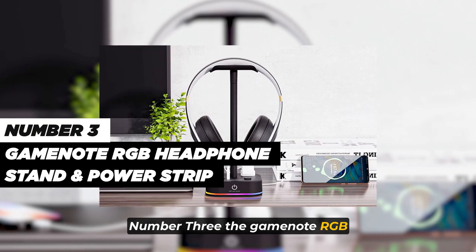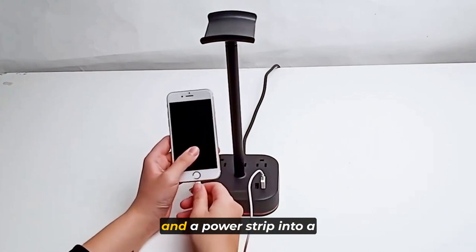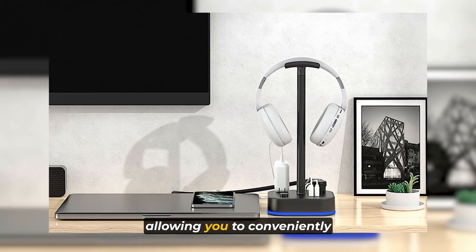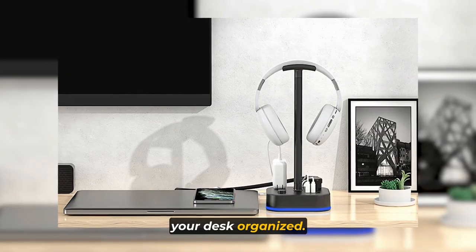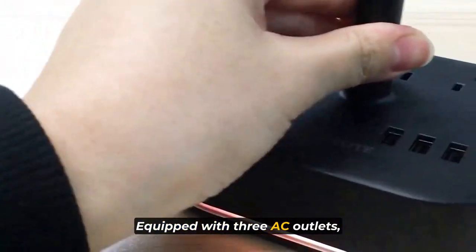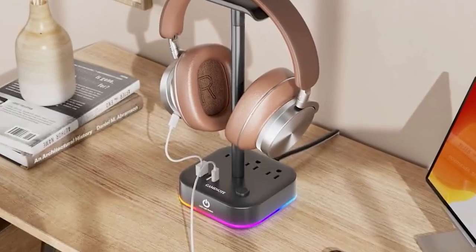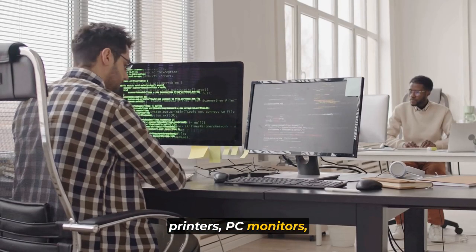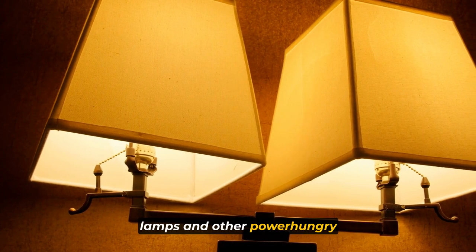Number 3. The GameNote RGB Headphone Stand and Power Strip is a versatile desk accessory that combines a headphone stand and a power strip into a single device. It offers multiple functions, allowing you to conveniently store your headphones, power your devices, and keep your desk organized. Equipped with three AC outlets, the headphone stand doubles as a power strip, providing a total output of 1250 watts. This makes it suitable for home and office use, enabling you to charge laptops, printers, PC monitors, Xbox and PS4 game devices, TVs, lamps, and other power-hungry devices efficiently.